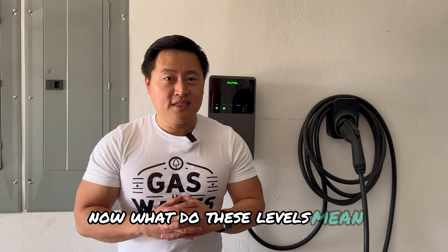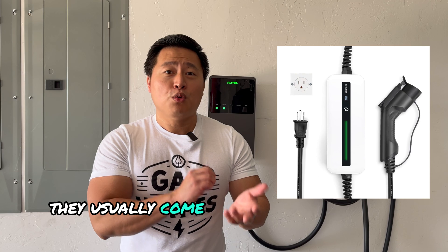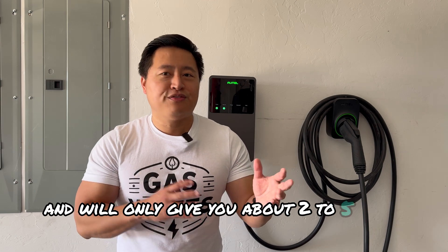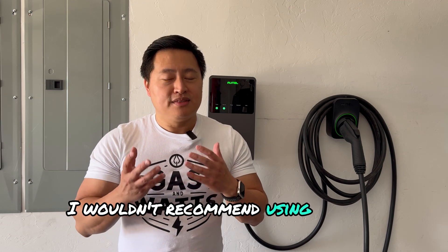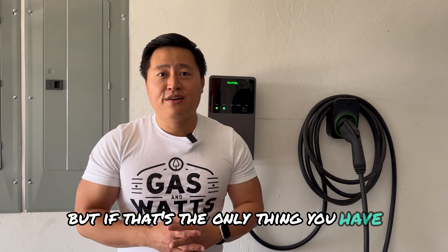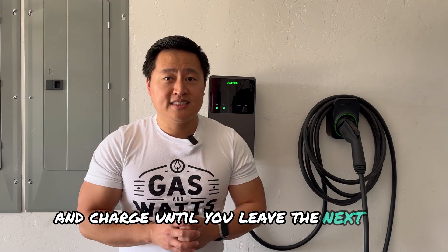What do these levels mean? Level 1 chargers are fairly slow — they usually come with the vehicle and only produce about 1 kilowatt of power, giving you about 2 to 5 miles of range per hour. I wouldn't recommend using level 1 chargers every day, but if that's all you have, you'd just plug in when you get home and charge until you leave the next day.